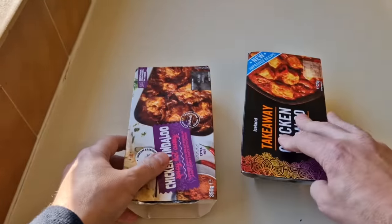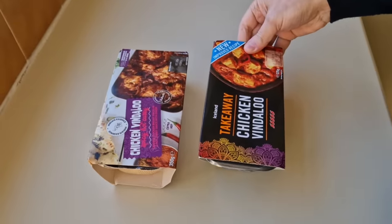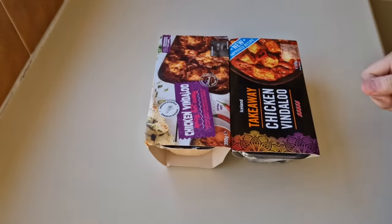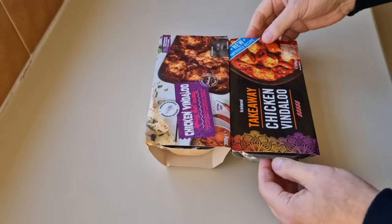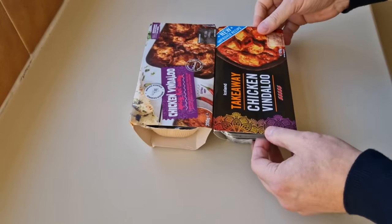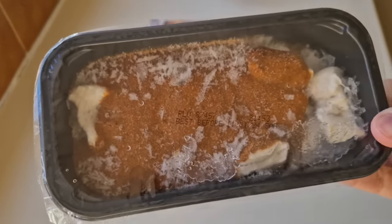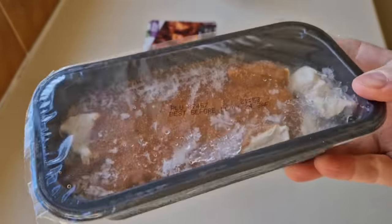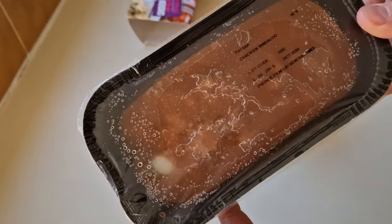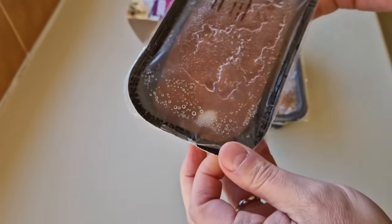Right, let's get these open and see what we've got. I'm going to be having a treat here - 725 grams of pure bliss heat. I've had the Iceland one before and it is really good, it's so tasty. There it is - it's frozen in the container. These containers are really good for microwaving. And there is the one from Heron Foods, also frozen.